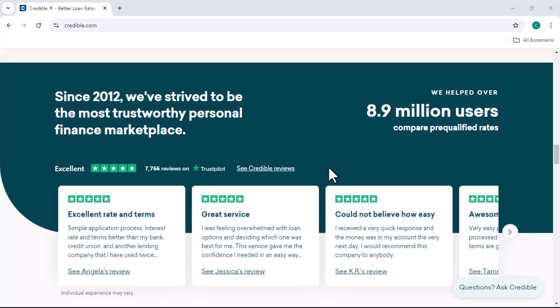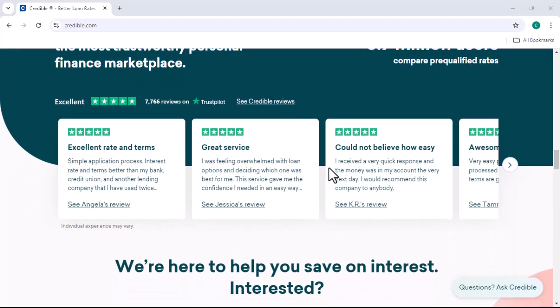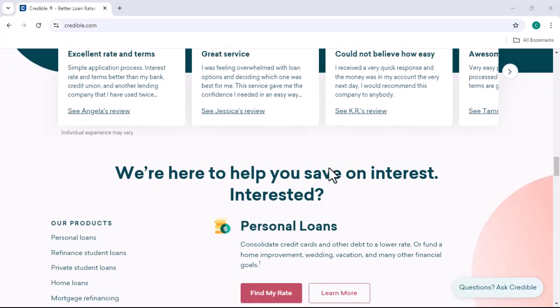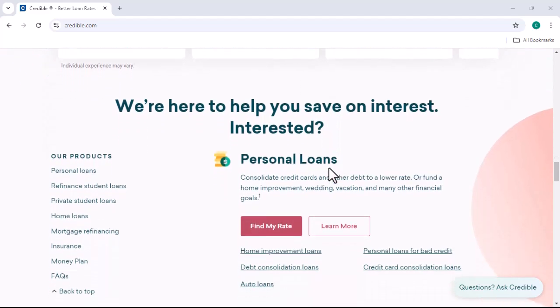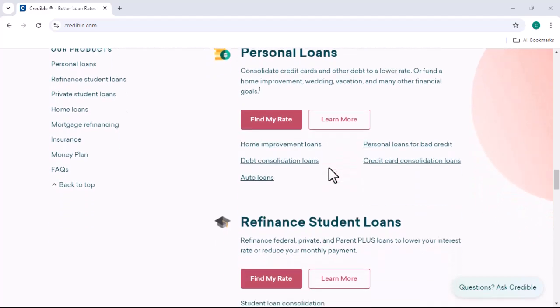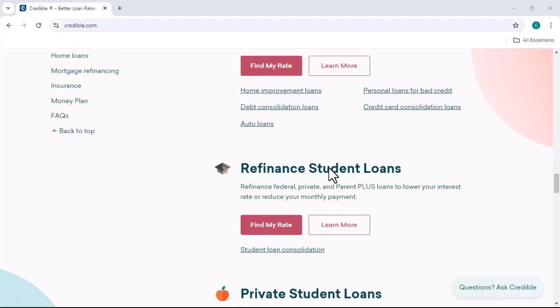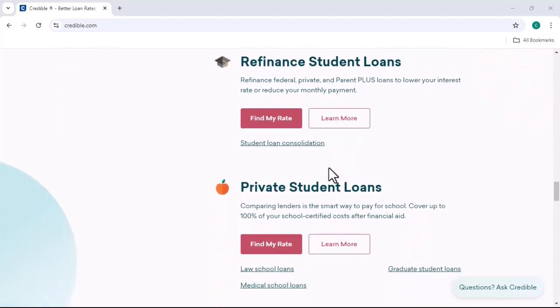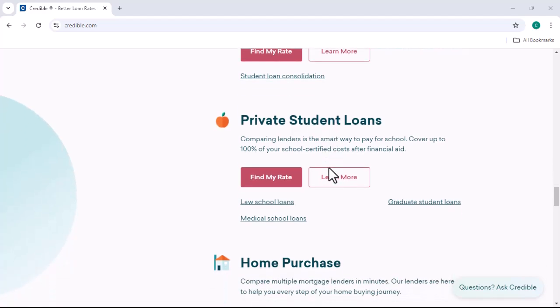In some cases, Credible might also earn a profit by charging borrowers a slightly higher interest rate than the lender originally intended. This is known as interest rate markup. However, it's important to note that Credible is transparent about this practice — they disclose the interest rate you'll be paying up front, so you can make an informed decision.